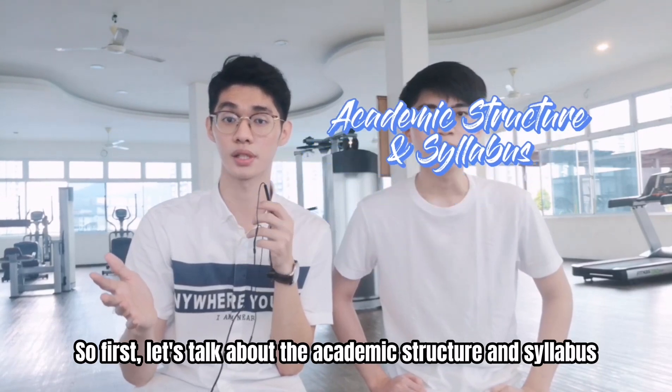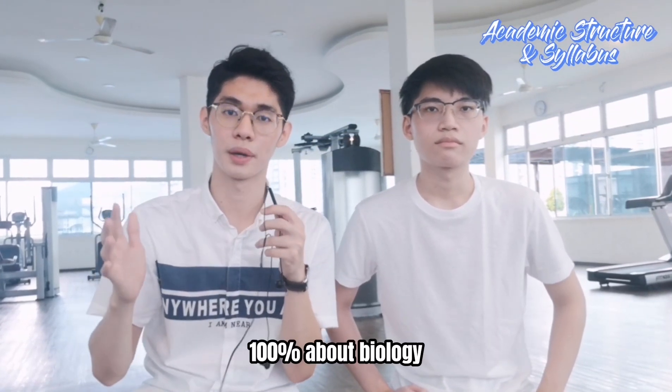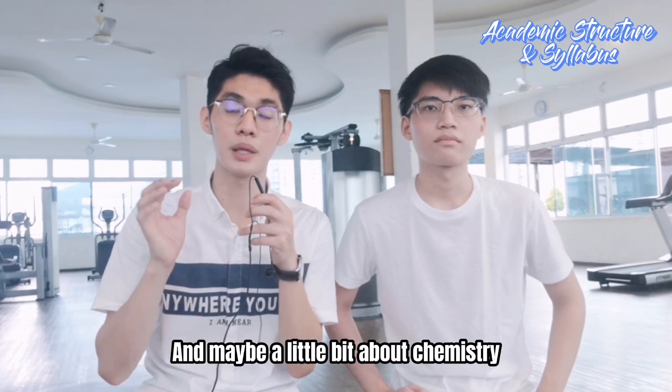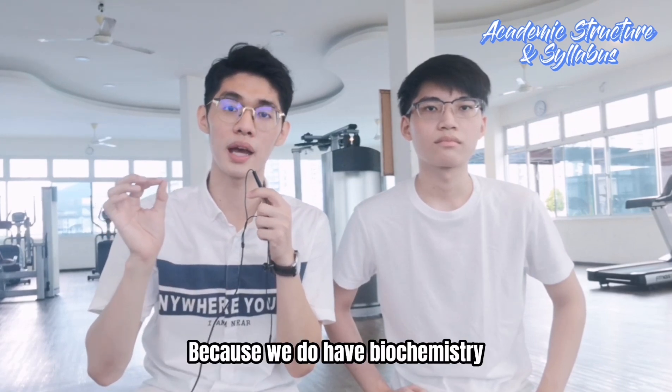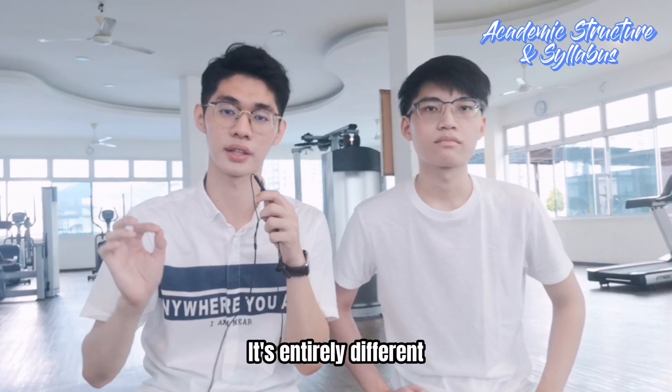First, let's talk about the academic structure and syllabus. For biomedical science students, we actually learn a hundred percent about biology, and maybe a little bit of chemistry because we do have biochemistry. But for biomedical engineering it's entirely different.